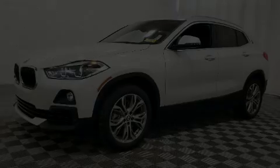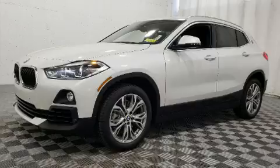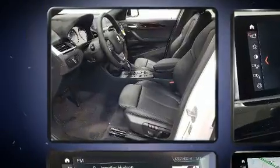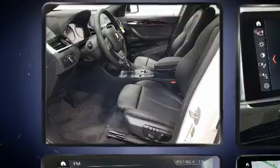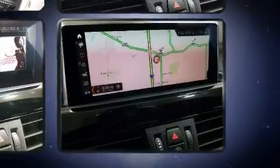Discerning drivers will appreciate the 2020 BMW X2. This four-door, five-passenger coupe provides a satisfying ride for all passengers. BMW made sure to keep road handling and sportiness at the top of its priority list.